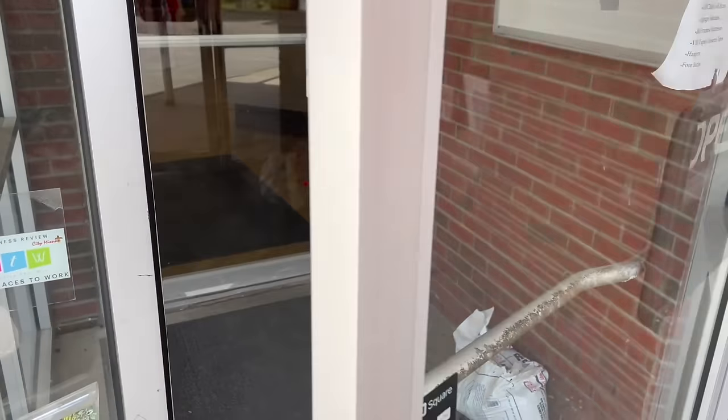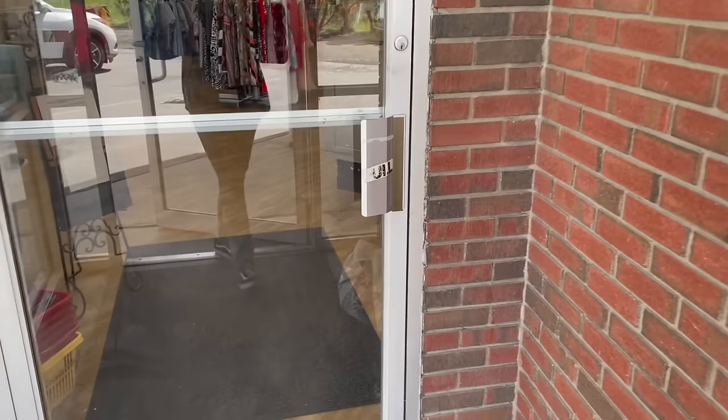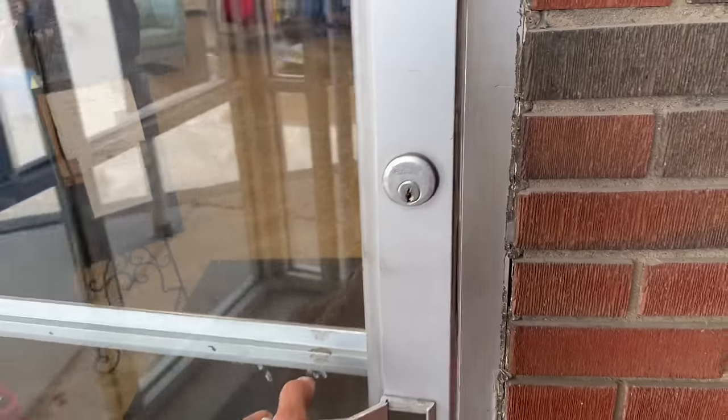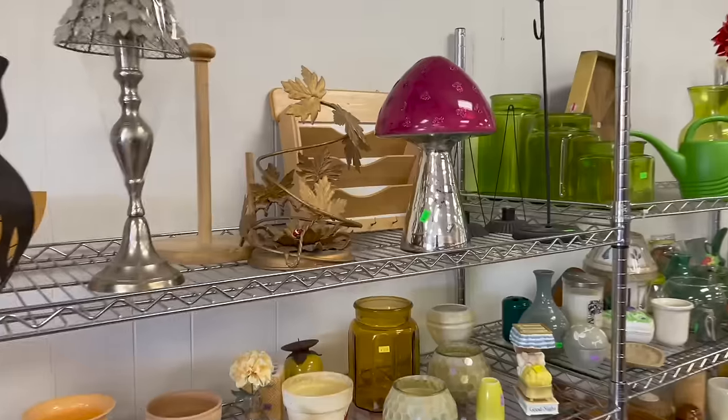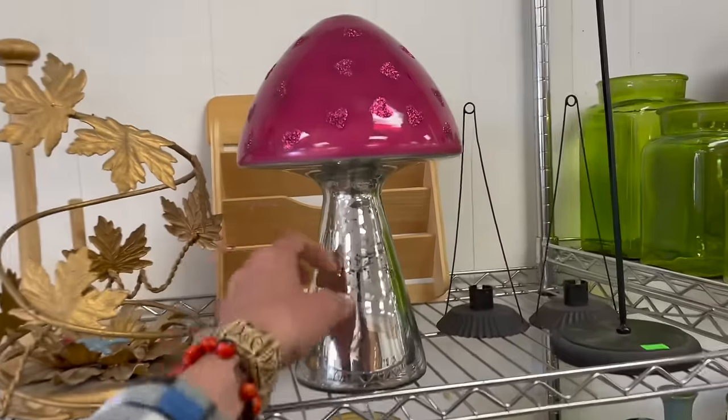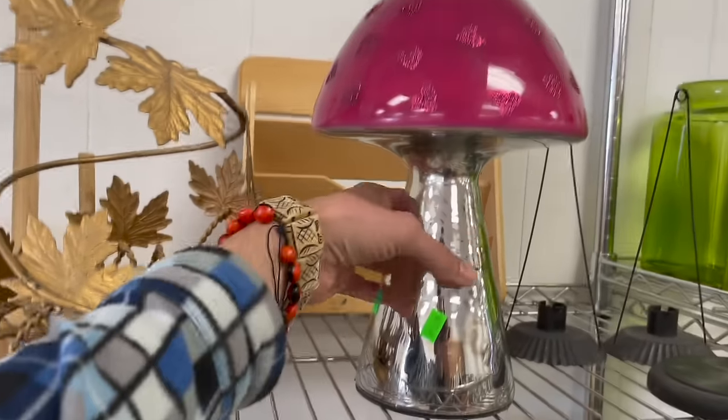Today I am at City Mission. We've got to find a cart. Oh my gosh, look at the mushroom — I love it, it has hearts on it. $6.99.